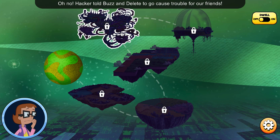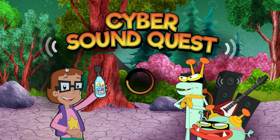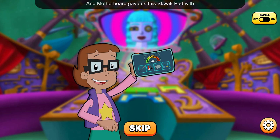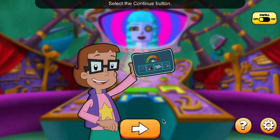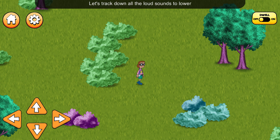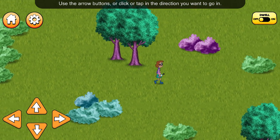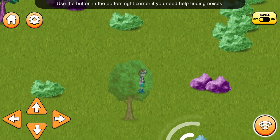Oh no! Hacker told Buzz and Delete to go cause trouble for our friends. They're hiding things that make loud noises in different cybersites. We have to stop them. Select a cybersite to get started. We can use Mama's sound meter to find all the noises Buzz and Delete are hiding. And Motherboard gave us this squack pad with noise-canceling tools to help lower the noise. Use the arrow buttons or click or tap in the direction you want to go in. Use the button in the bottom right corner if you need help finding noises.